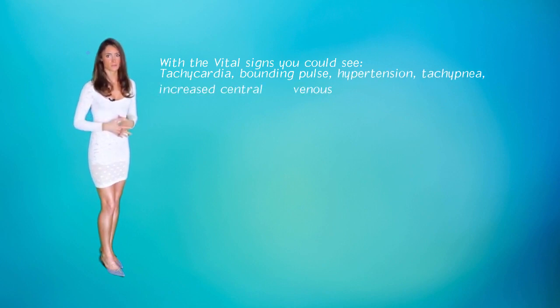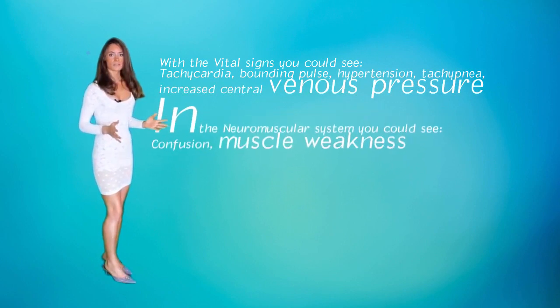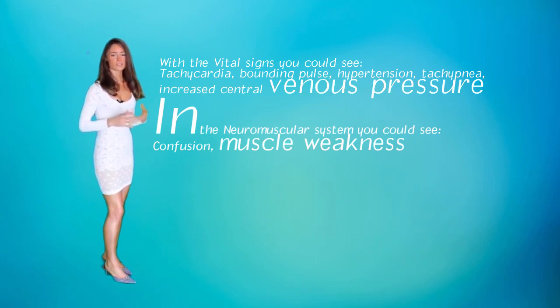Signs and symptoms of hypervolemia can be seen in many different ways. Starting with the vital signs, you can see tachycardia, a bounding pulse, hypertension, tachypnea, and increased central venous pressure. In the neurologic system, you can see confusion, changes in mental status, and lethargy.